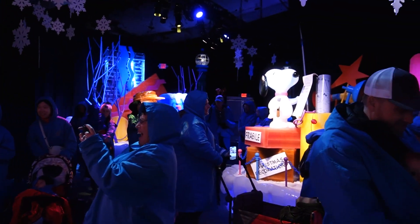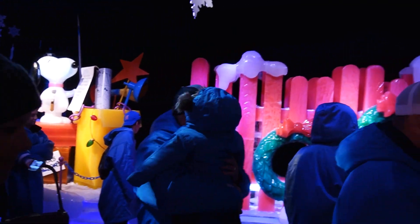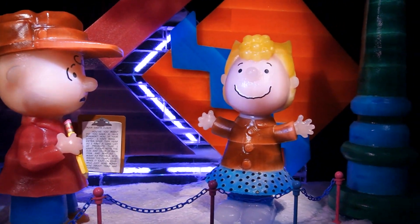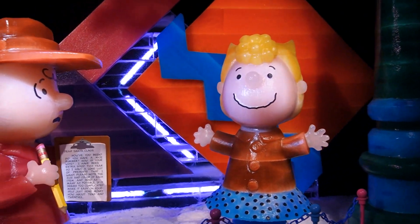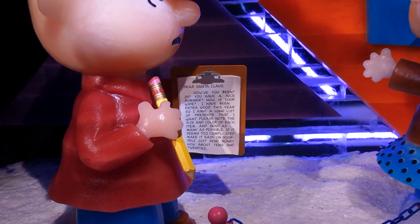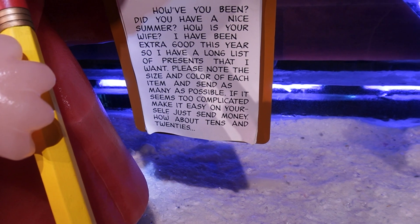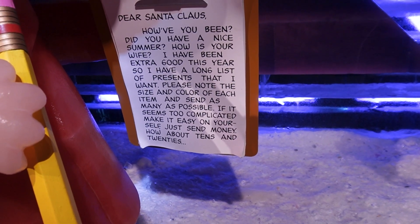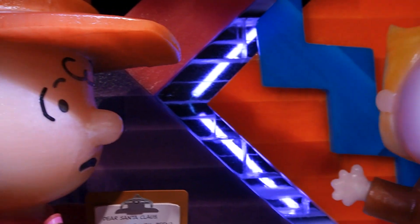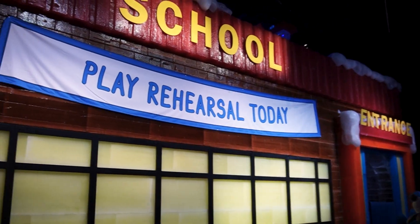Right across from that they've got Snoopy decorating for his lights and display contest. And they even have Lucy's full Christmas list on there — 'all she wants is what she has coming to her, how about tens and twenties?' The whole Christmas thing is just getting so commercial!